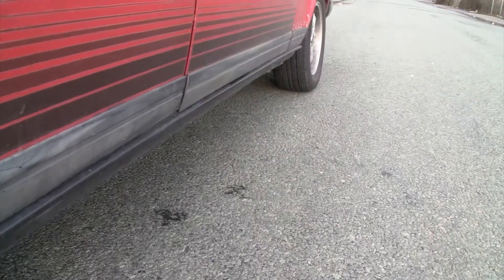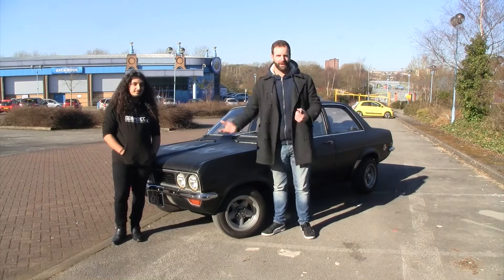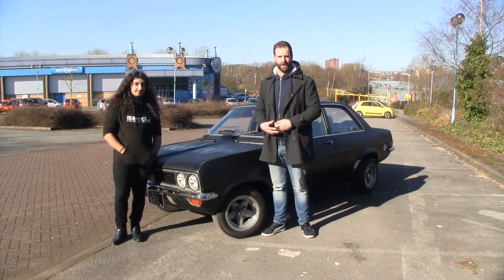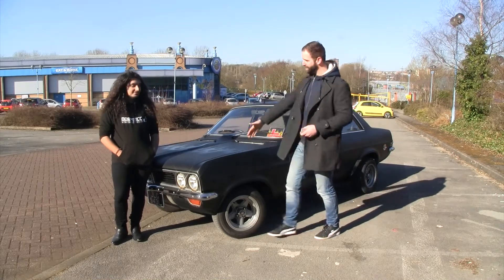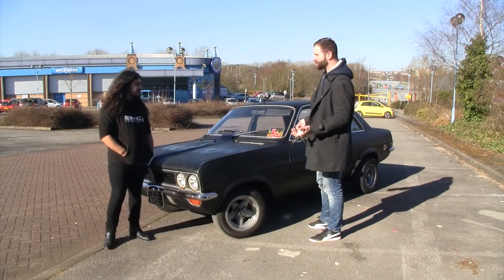Welcome to Retro Dailies, a car show that says you could and should use a retro car every day. I'm Liam Carter and we're going to go meet Daryl in his Vauxhall Viva. So I'm here with Daryl and this is his Vauxhall Viva. Nice to meet you, Daryl. Let's talk us through this stunning car.